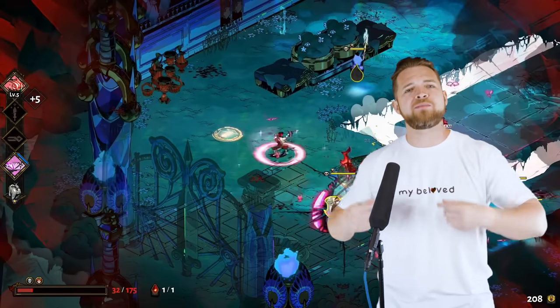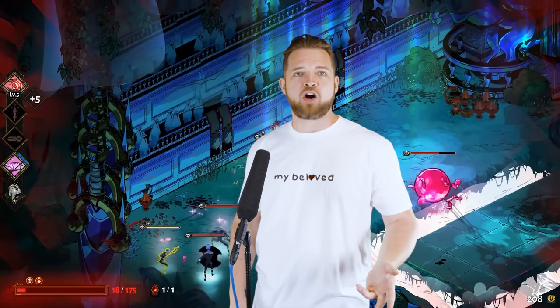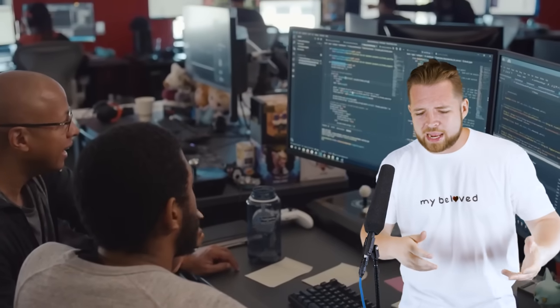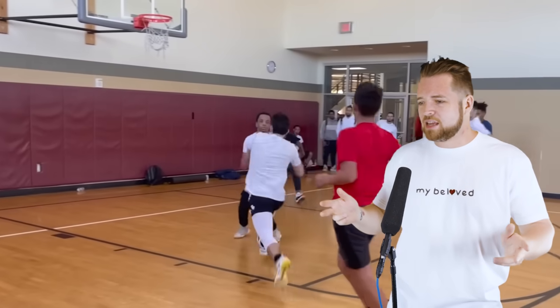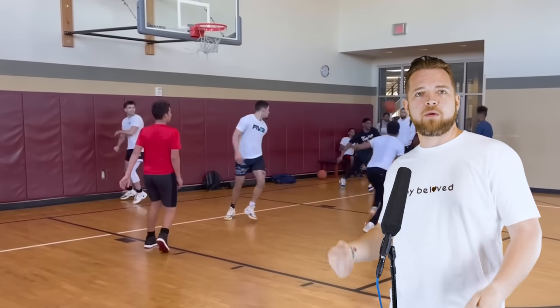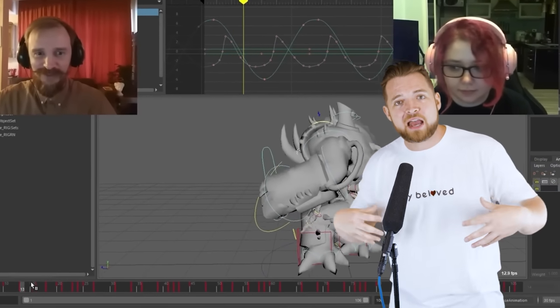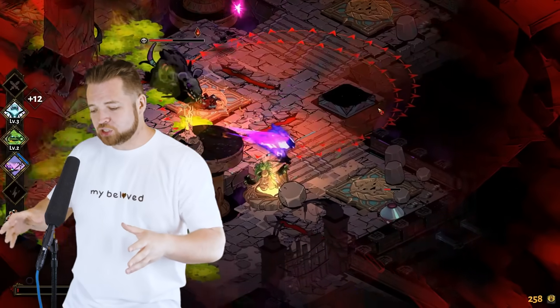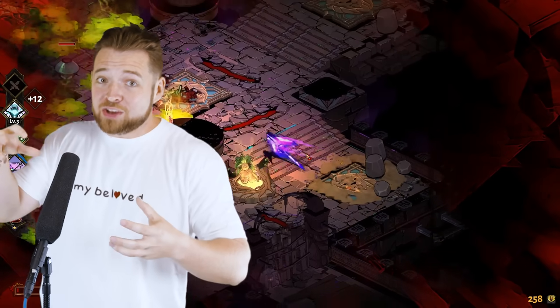So many people think that making a video game is just plug and play — just code it this way, formulate it this way, balance it this way. It's like saying it's easy to play basketball — just do what LeBron does. Building a game is a skill, and being a dev means you are good at that skill, but there are devs that are better than others. Supergiant has accumulated a group of devs that are, while small, really good at their jobs.